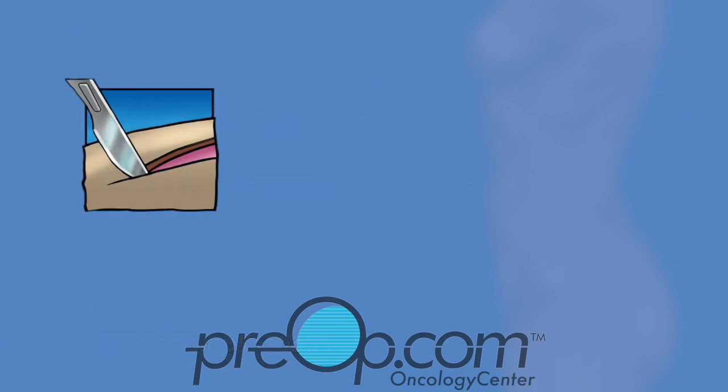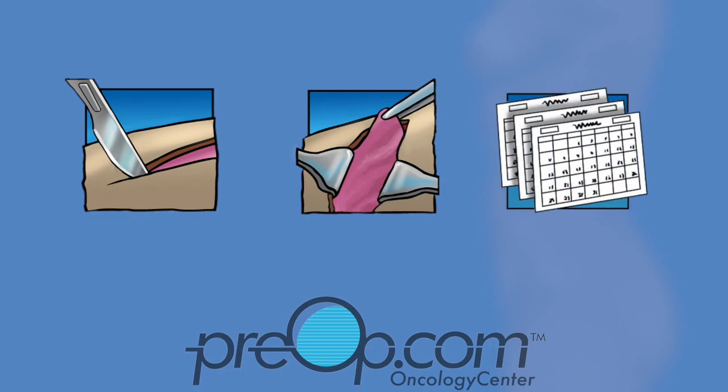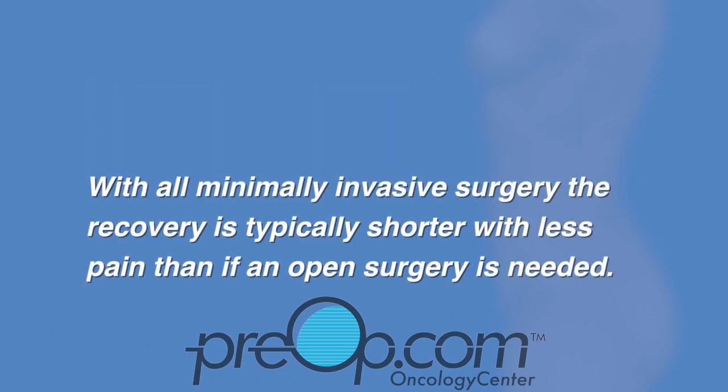Sometimes a larger, open incision in your abdomen is needed for unexpected bleeding or other findings. If this happens, your hospital stay and recovery will be longer than originally planned. With all minimally invasive surgery, the recovery is typically shorter with less pain than if an open surgery is needed.